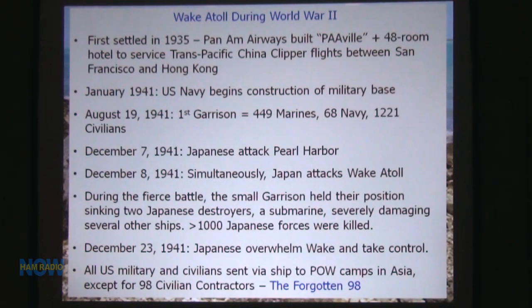A little bit about Wake Atoll and why we went. It was first settled in 1935. Pan Am built Pan Amville — a hotel and stopover point, but a very exclusive hotel. A lot of people would vacation there. It was a beautiful island — and it still could be.